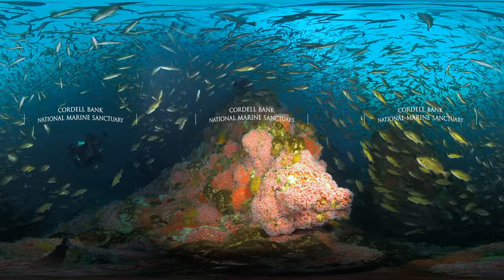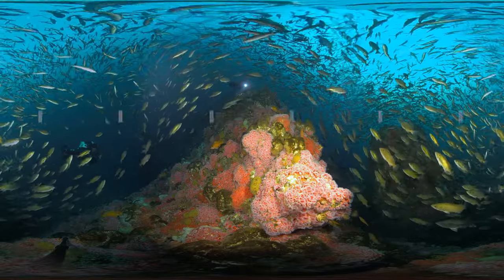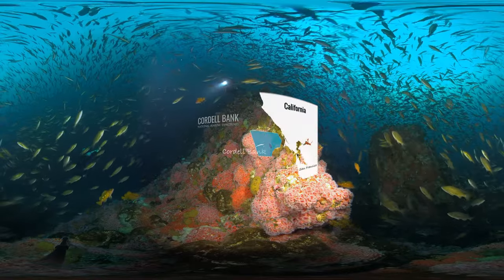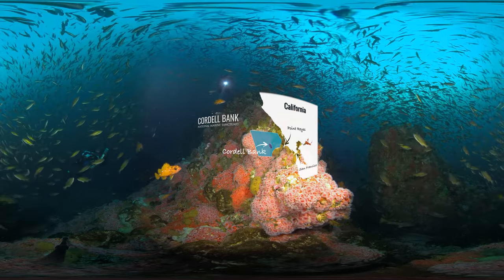Welcome to Cordell Bank National Marine Sanctuary. This is one of the most wild places on our blue planet. It is located just 20 miles off the coast of Point Reyes, California — a spot of hope for ocean life.